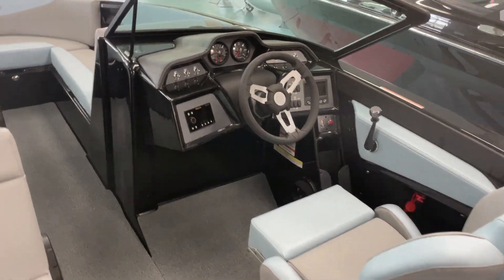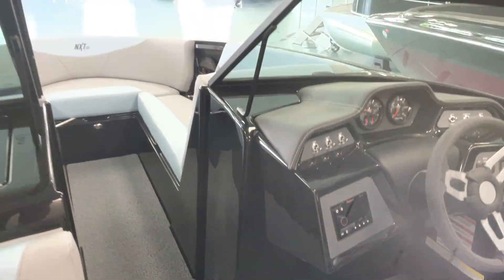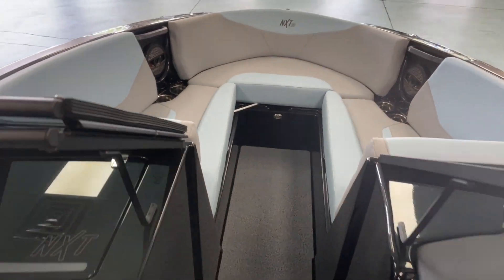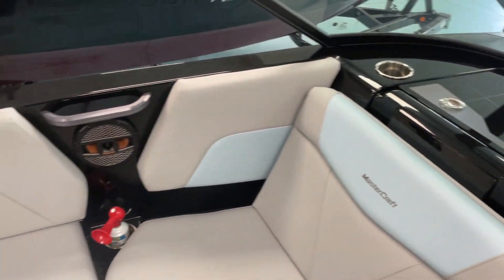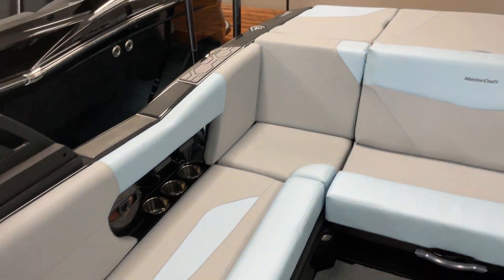Ready to go in the showroom. Come in and check this boat out at MarineMax Greenville — it will be online at MarineMaxGreenville.com, or you can give us a call at 864-236-9005.